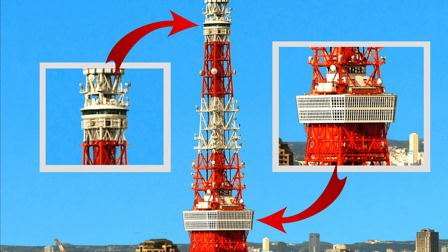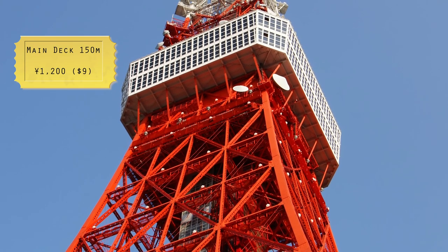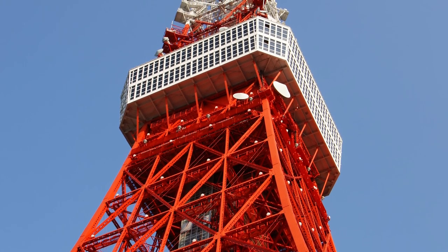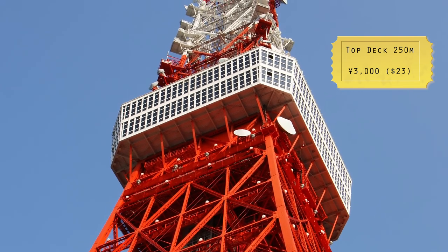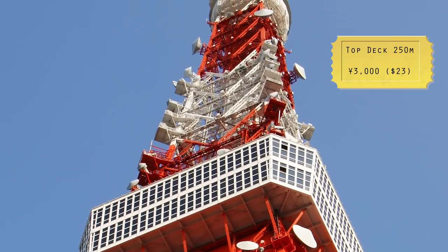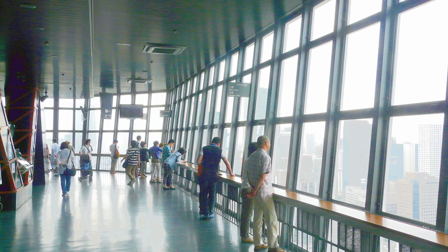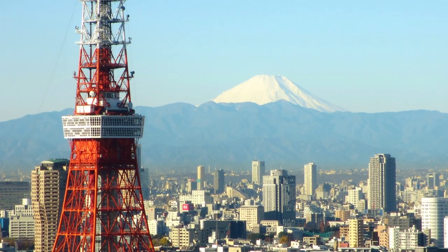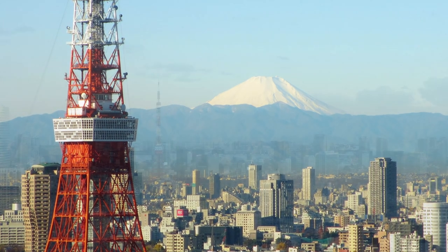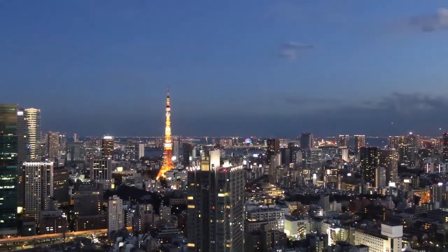It has two observation decks which three million visitors enjoy each year. A ticket for the main deck at 150 meters will cost you 1,200 yen, but if you buy a 3,000 yen ticket you can continue your elevator ride to the top deck at 250 meters. 360-degree views of Tokyo can be enjoyed, and on clear days you can see as far as Mount Fuji. At sunset there are amazing views of the city lights.